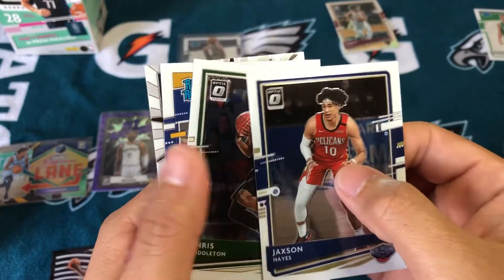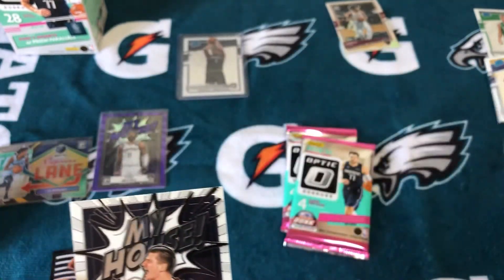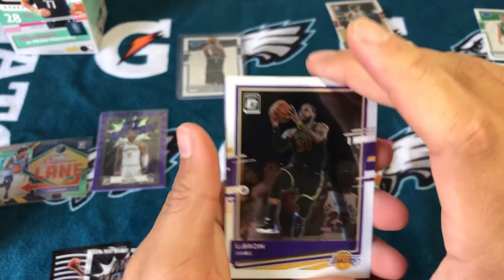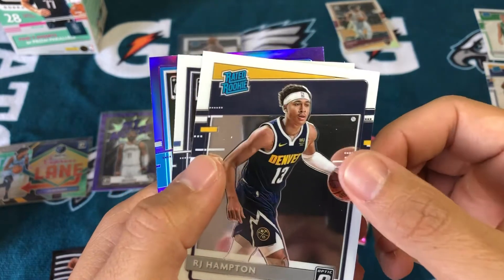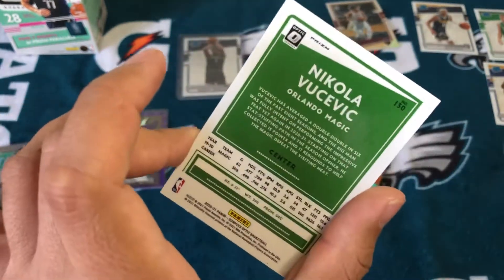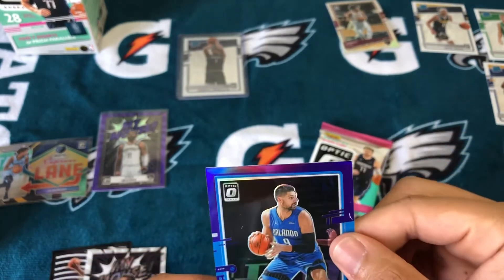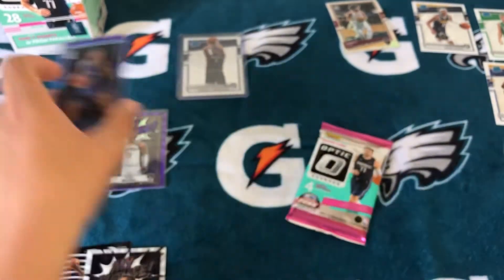Jackson Hayes. Chris Middleton. Cassius Stanley. Another My House — Nikola Jokic. Not bad. Obviously I could be greedy and say let's get a LaMelo next. Another purple — base LeBron. A lot of people love base LeBrons. RJ Hampton, I'll take that. Josh Okogie. Nikola Vucevic — is this numbered? Don't think it is, just another purple. Did we get two purples? I'll sleeve it up, you never know — could be some Magic fans out there.